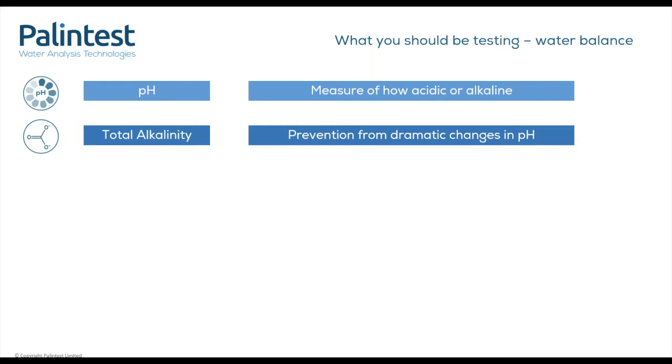That protection mechanism is the alkalinity. Alkalinity levels protect and provide a buffer from dramatic changes in pH. We advise that to ensure this buffer is in place, your alkalinity levels need to be within the range of 80 to 200 mg/L. Below 80 mg/L will mean pH levels become too unstable, while above 200 mg/L they are too difficult to change.